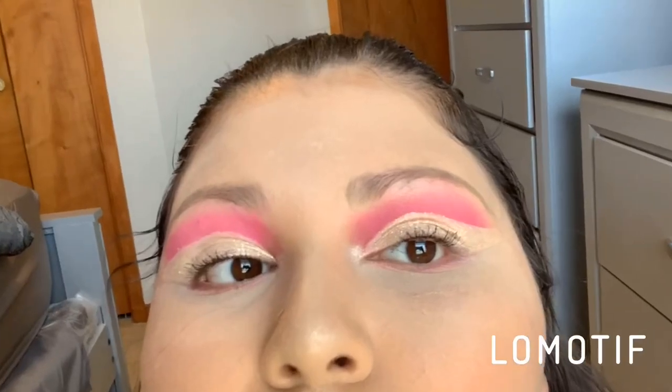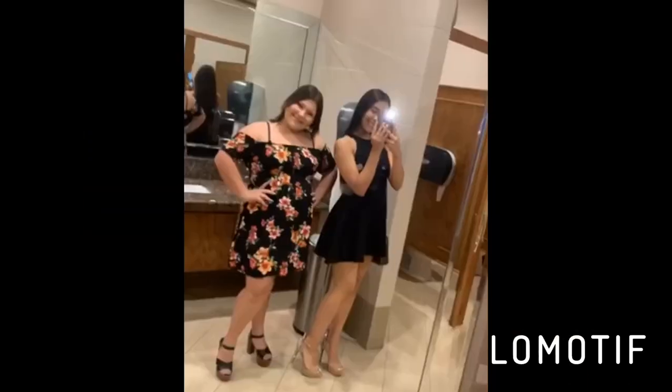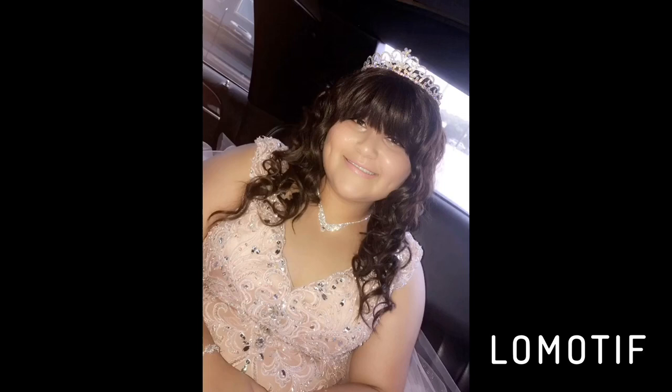Hey guys, welcome back to my channel, and if you're new, hi, my name is Julisa and welcome. For today's video I am doing a skincare routine. A lot of people ask me how my face is so clear — I literally don't get pimples or anything. Of course once in a while, but not a lot. Let me show y'all today what I use.